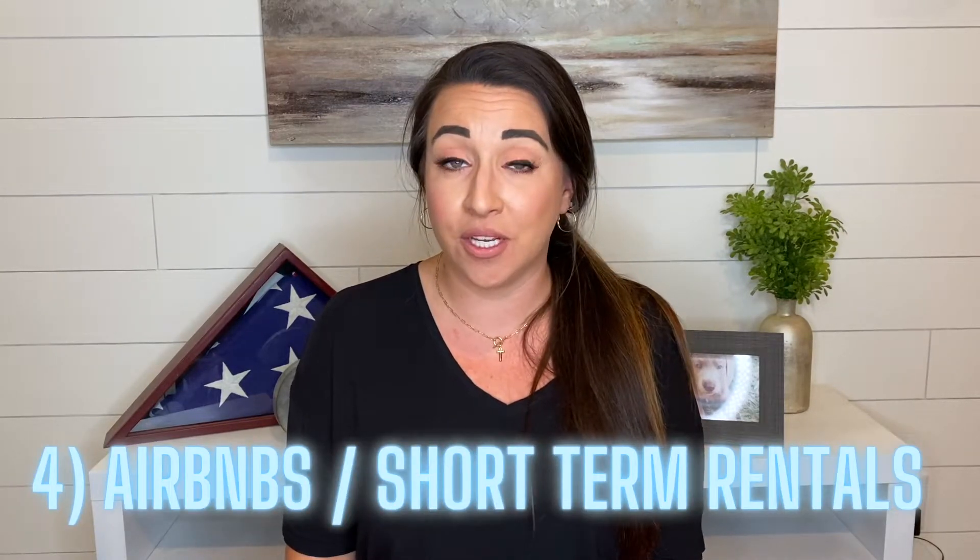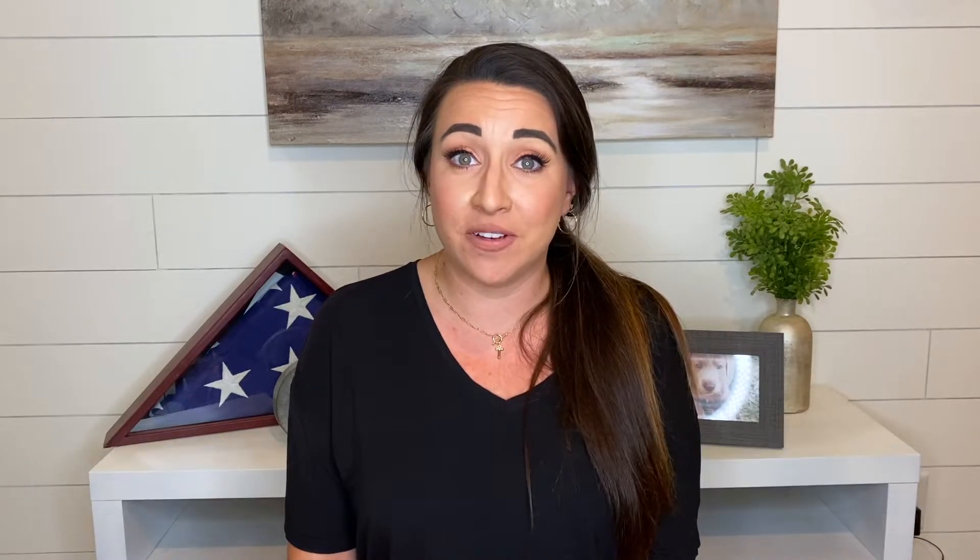Tip number four has to do with when you get here. Let's say you've already sold your home in the state you are moving from and you have a couple of weeks where you don't know what to do. Airbnbs here sometimes offer discounted rates for extended stays. So instead of doing an extended stay hotel or renting different Airbnbs for a couple of days each, if you stay at the same place they could offer you a discount for a couple of weeks or a month. The rates are a lot lower than if you just did a day-to-day kind of rental.